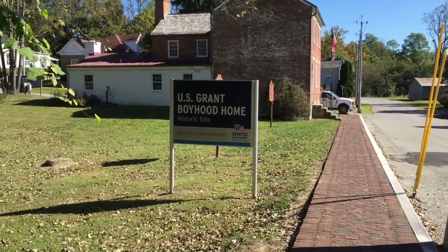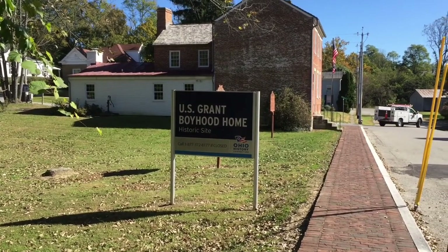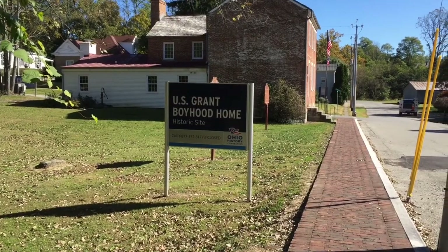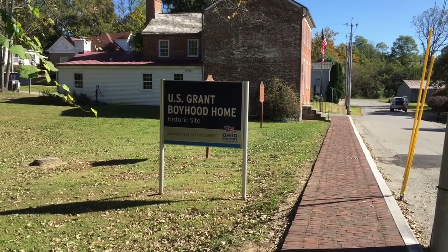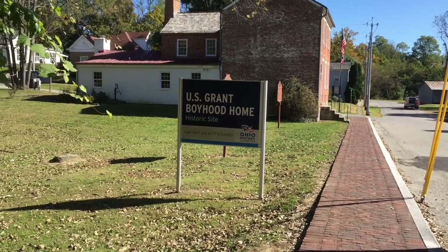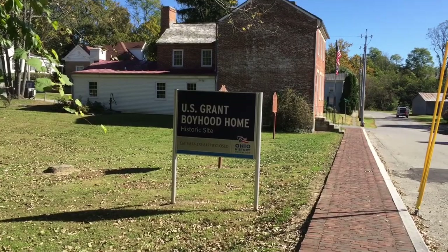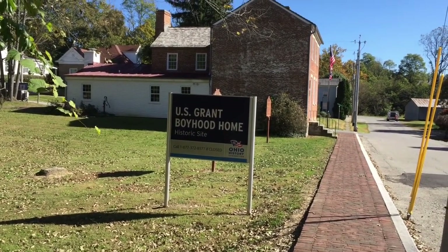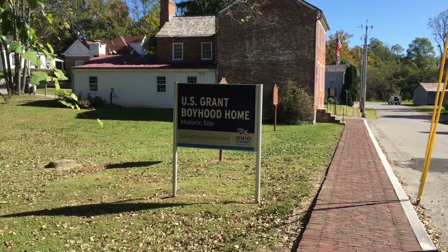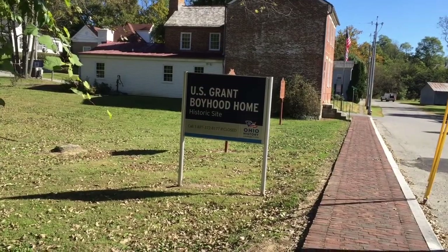How you doing guys? I wanted to make a little video about a little historic site here in the town I live in, which is Georgetown, Ohio. This is the house and a little lot that Ulysses S. Grant lived in when he was a boy. It's a pretty cool place.